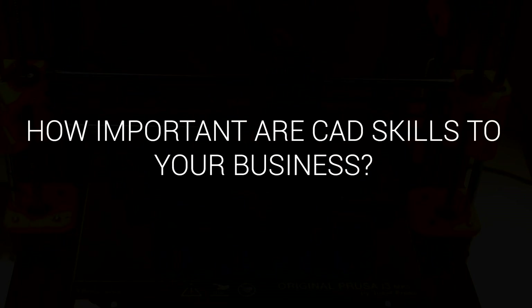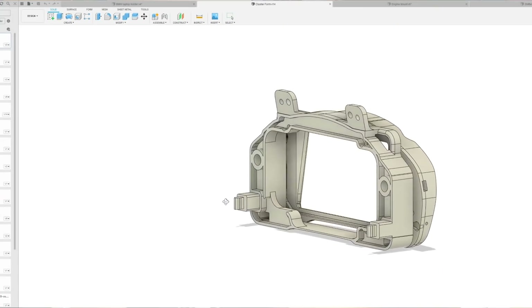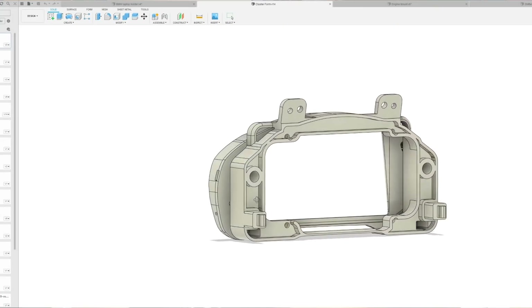In that case, how important are CAD skills to your business? They are the business. Without the CAD skills, I wouldn't be able to produce any parts — you obviously can't design anything, you can't do anything. You're basically stuck with printing from Thingiverse or anything like that. So you can't actually create the part that you need to create to sell it, and you're relying on someone else to do that, which isn't really viable in an economical sense.